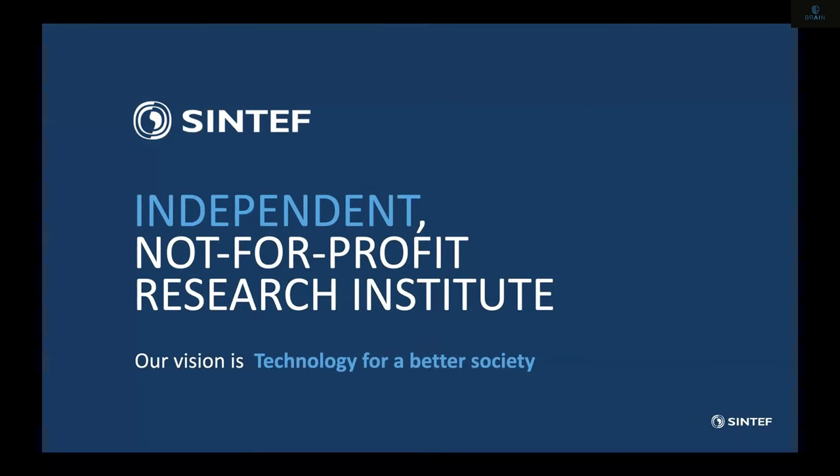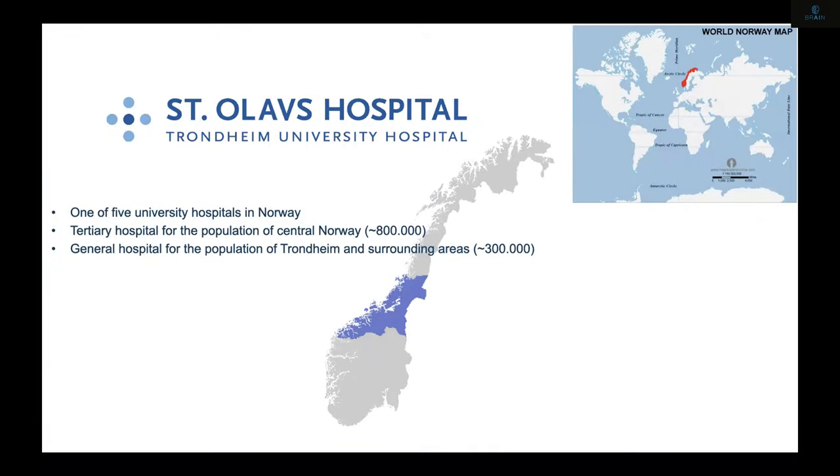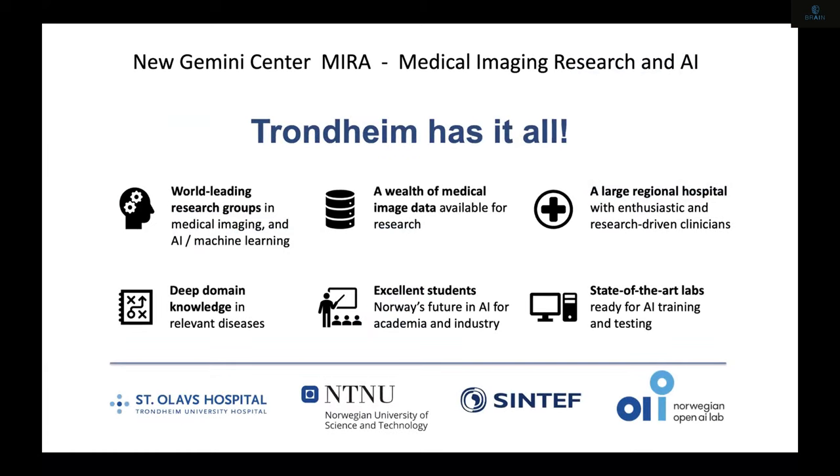Before I get to that, I'll just mention that Sintef is a not-for-profit research institute, and St. Olav's is one of the five university hospitals in Norway, covering a base population of slightly under a million people. We recently, together with NTNU and the AI lab, got appointed a new Gemini Center for Medical Imaging Research and AI, together with partners at Gjøsegen and several partners in Trondheim. We found that we basically have it all in Trondheim to establish a center like this — world-leading research groups, excellent access to good students, domain knowledge in healthcare, and state-of-the-art AI with large database access, which is being solved as part of this work.